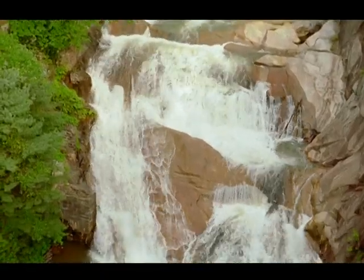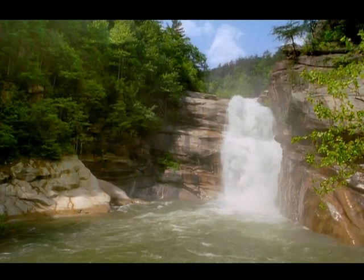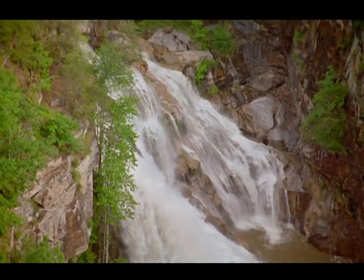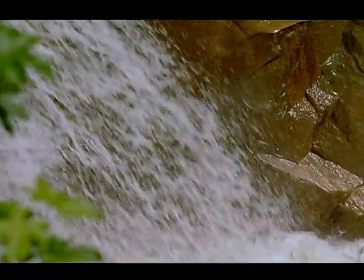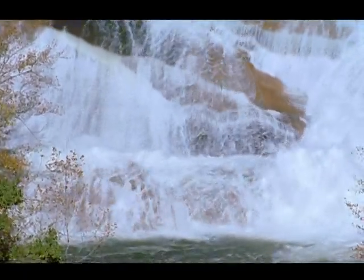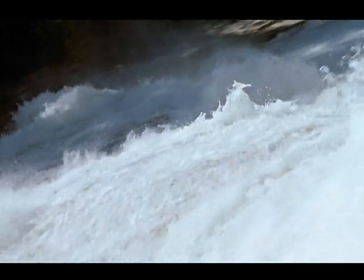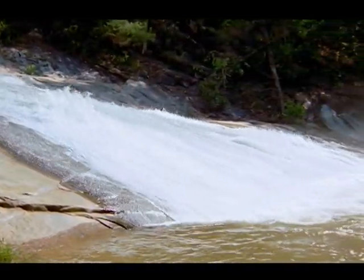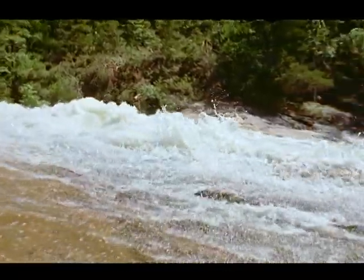The first, near the head of the gorge, is Lador. Next is Tempesta. The tallest of Tallulah's falls is Hurricane. Downstream is Oceania, with its wild wall of water. The last of the falls is Bridal Veil — small by comparison, it tumbles over a gentle slope of rock.